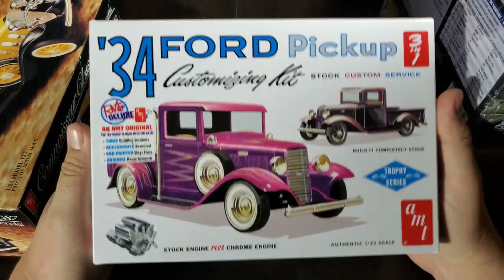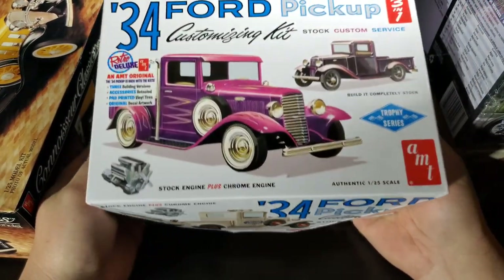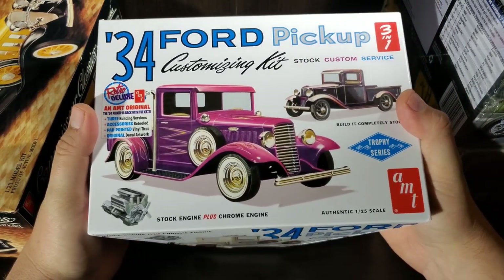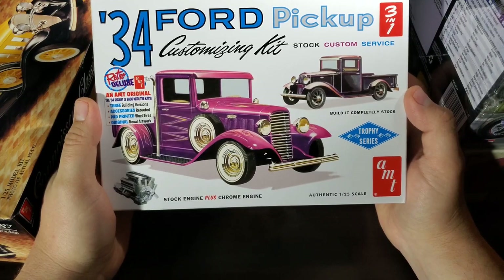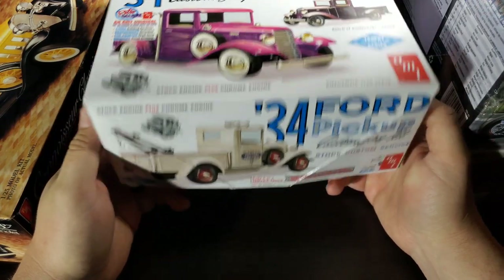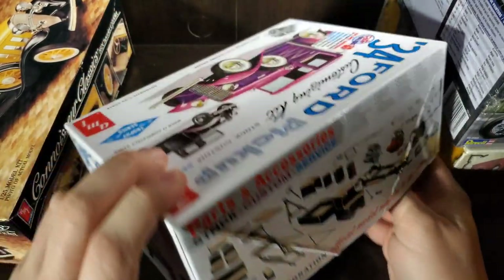Up next, the '34 Ford pickup — this was kind of my initial thought on doing a race vehicle for this build. One that certainly meets the criteria. Could come up with a hot rodded version — it's got the Ford flathead in it. If I did it, I'd likely lop the roof off, kind of make it an open roadster pickup, maybe just a little shorty windshield on it, fenders to be determined. Certainly a good choice in my opinion.